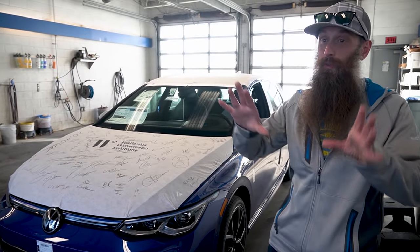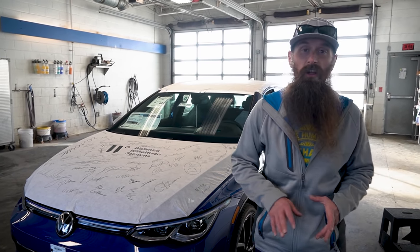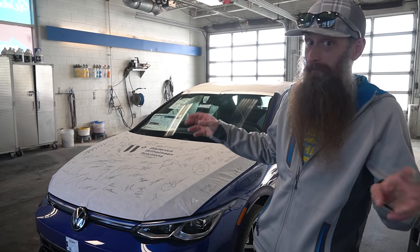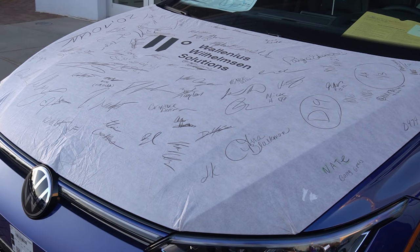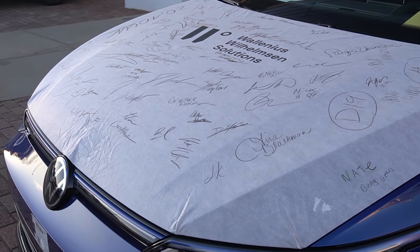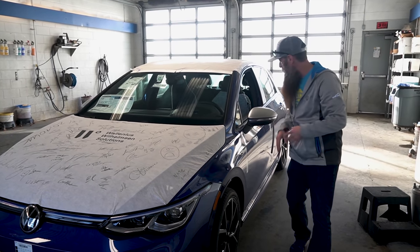In addition to going through the PDI process and taking off all the stickers, I have a couple mods we're going to put on. I'm wondering — if I put these mods on before I sign the paperwork, does that mean they're covered under warranty because they came with the car? Also, the guys at port signed my hood cover, which might be the thing I'm most excited about — except there's one more thing I'm over the moon about.